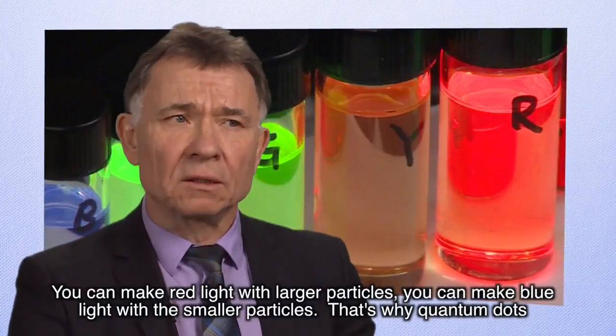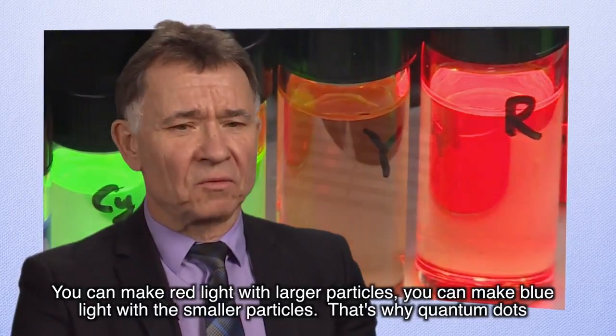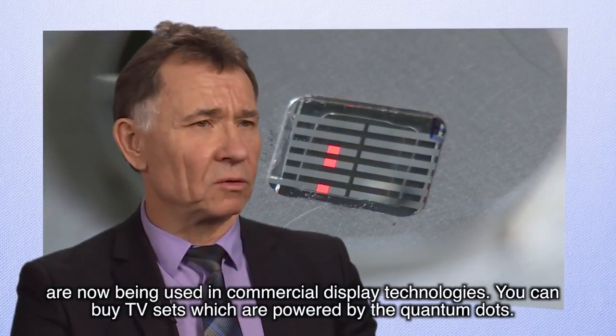You can make red light with larger particles, and you can make blue light with smaller particles. That's why quantum dots are now being used in commercial display technologies — you can buy TV sets which are powered by quantum dots.